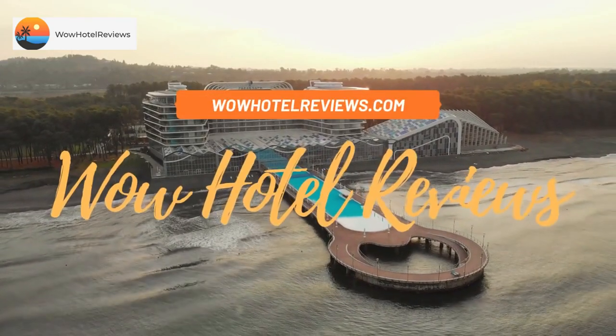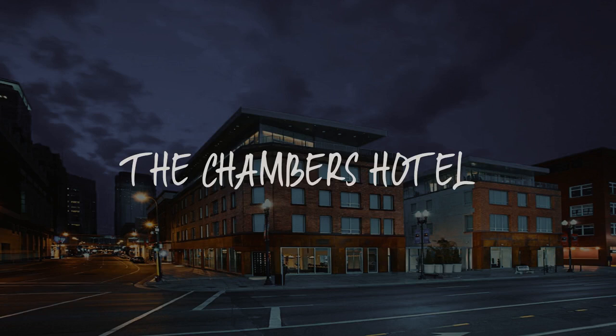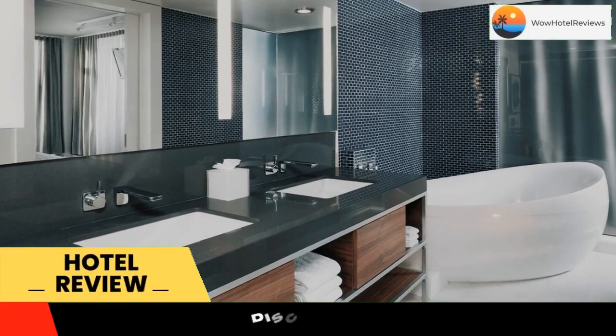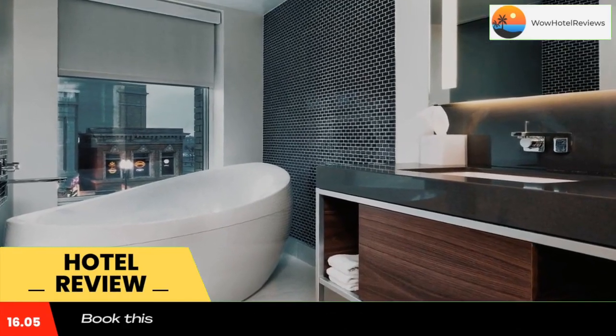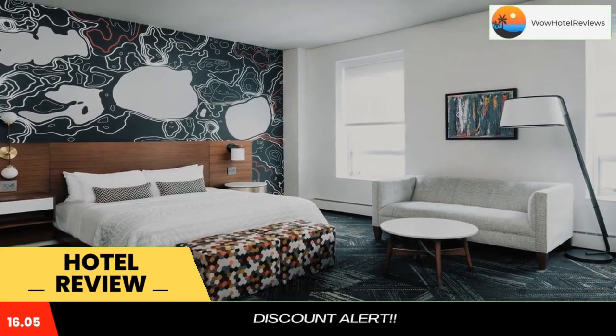Welcome to Wow Hotel Reviews. Today I am reviewing the Chambers Hotel, a five-star hotel. Please use our Booking.com link in the description to book the hotel and get special pricing. Some of the most popular facilities are parking, free Wi-Fi, pet-friendly rooms, non-smoking rooms, a fitness center, and facilities for disabled guests.